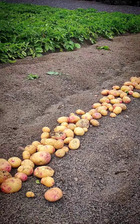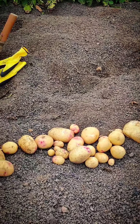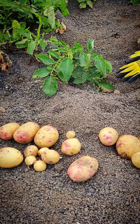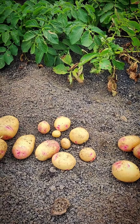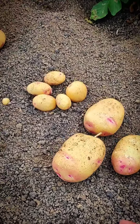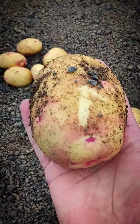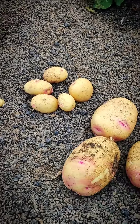I thought I'd stop and just show you what we're getting. These are beautiful, really good-looking potatoes. They've had rainwater, there's no chemicals — they're absolutely fantastic.